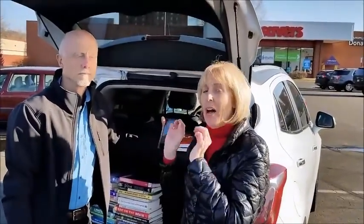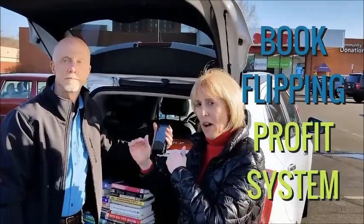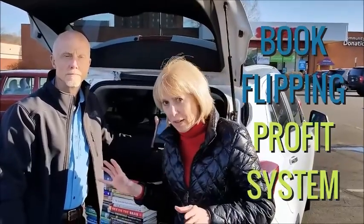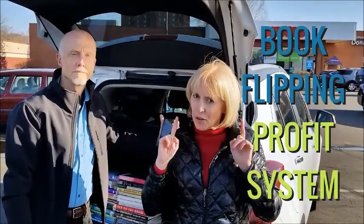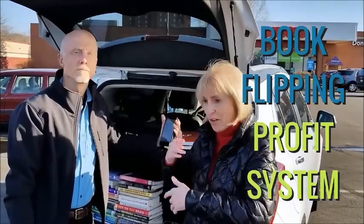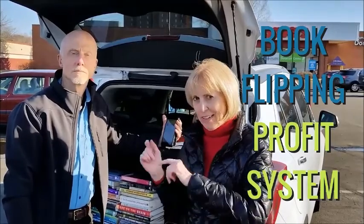We're going to provide a link right on this page where together we'll share the rest of the details with you on the Book Flipping Profit System, which was created by Brian who found a loophole that most other book scouts don't even know about. These are known as Brian's books by other book scouts. Go ahead and do yourself a favor — learn how this method works, apply it so you can start generating a side income. Find the link and we'll see you in the next video.